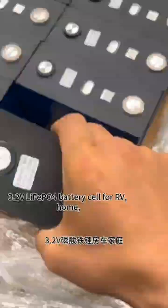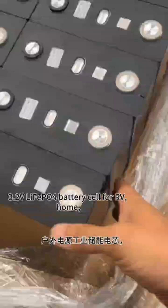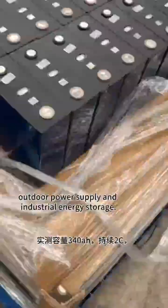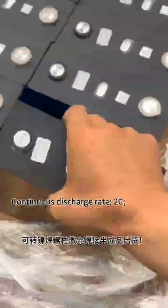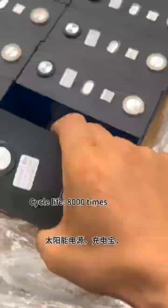HF Corn X31, a 3.2 volts LiFePO4 battery cell for RV, home, outdoor power supply, and industrial energy storage. Measured capacity: 3 for OA. Continuous discharge rate: 2C. Instantaneous discharge rate: 3C. Cycle life: 8,000 times.